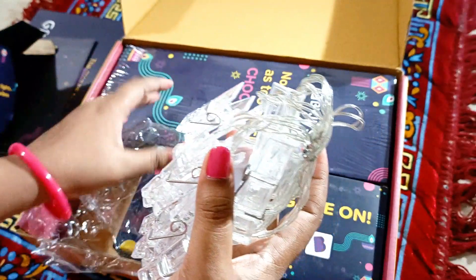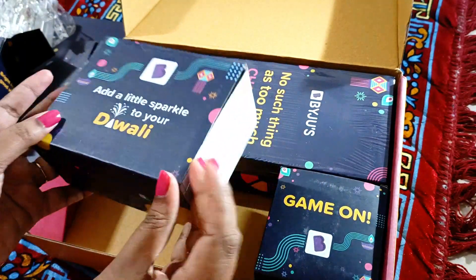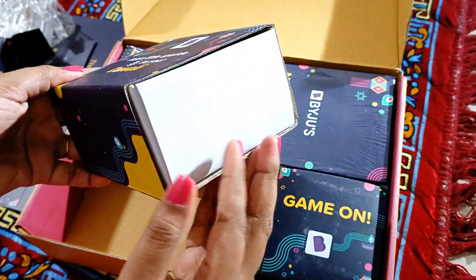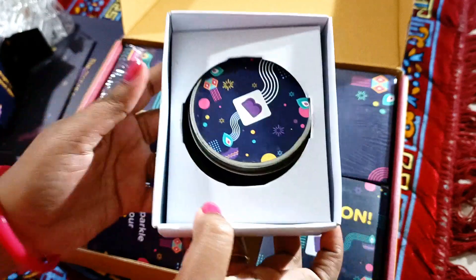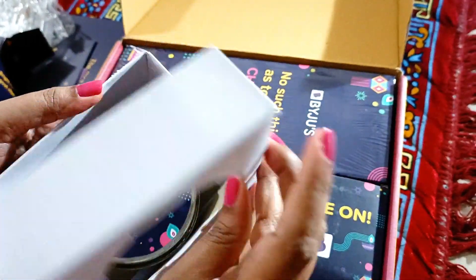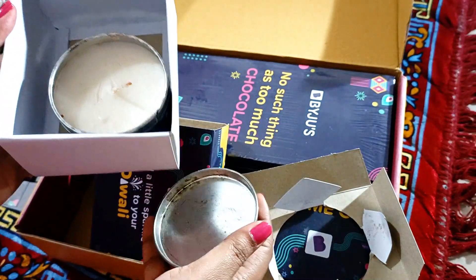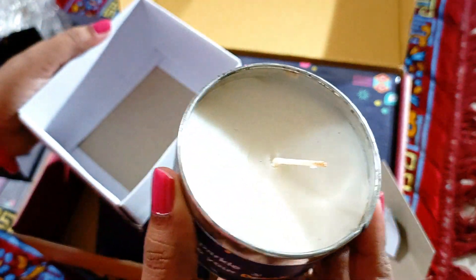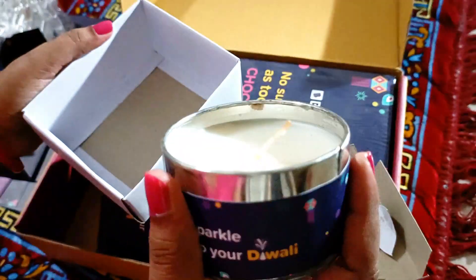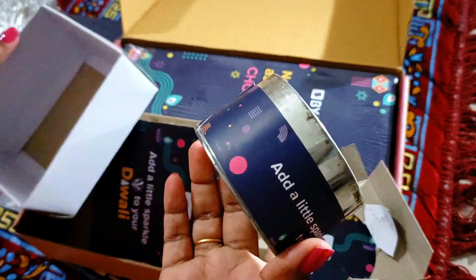Now let's check what's there in the next box — 'Add a little sparkle to your Diwali.' Let's see what it is — it might be the candle. Yes, it's the candle! And it has a really pleasant smell — it's a scented candle, really nice.